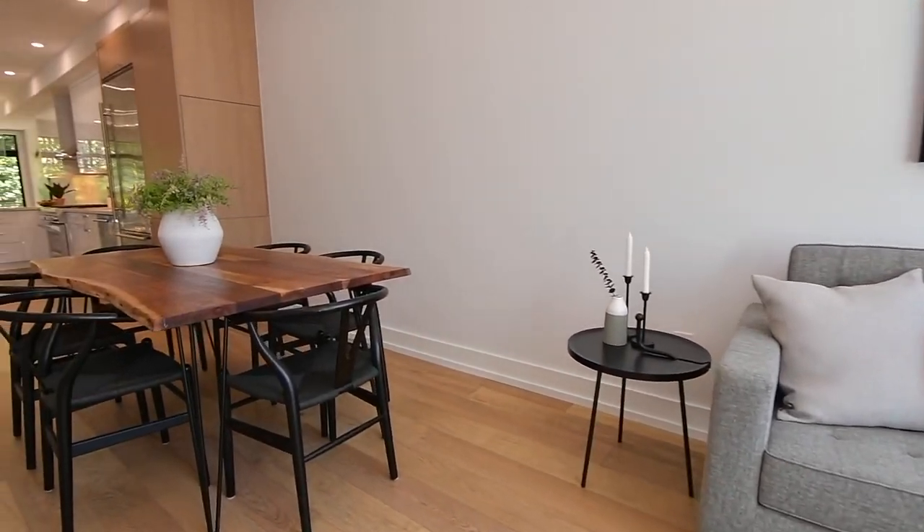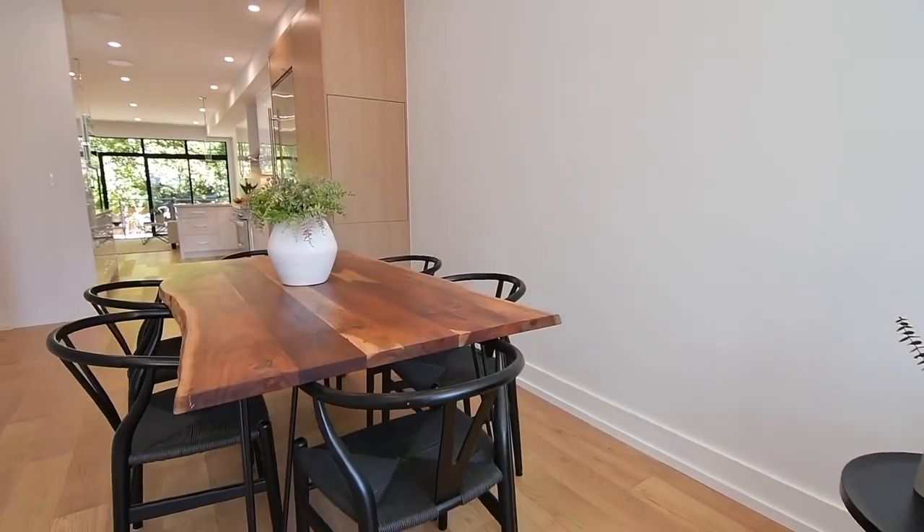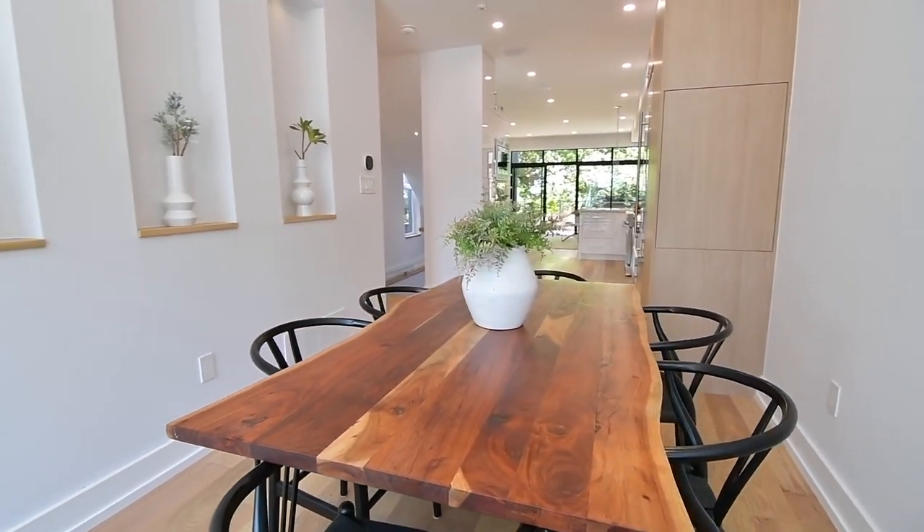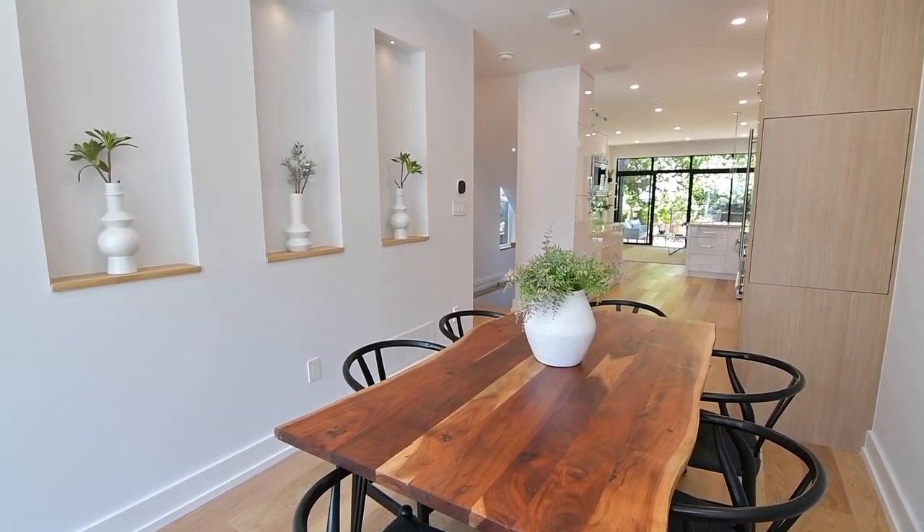The living and dining rooms are elegantly combined entertaining spaces, and in the dining room are three display areas finished with solid white oak wood shelves and accent lighting.